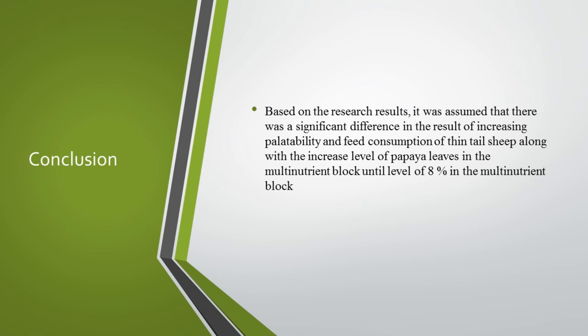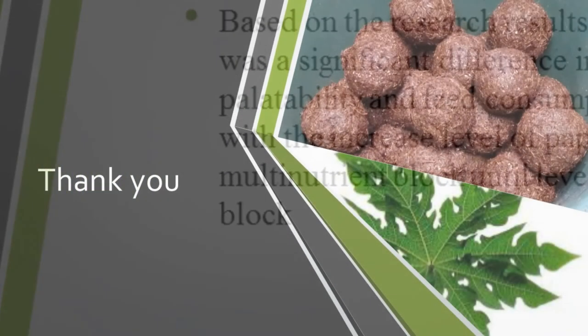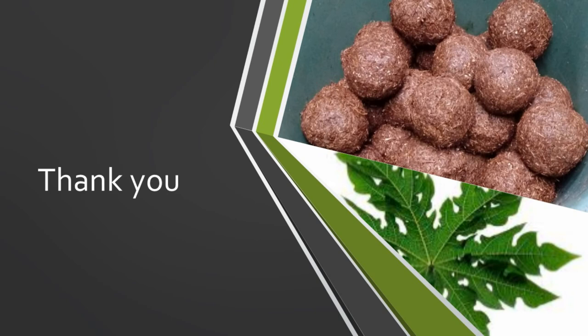Based on the research results, it was concluded that there was a significant difference in the result of increasing palatability and feed consumption of thin-tailed sheep along with the increased level of papaya leaves in the multi-nutrient block up to the level of eight percent. That is all about our study. Thank you for your attention. Wassalamualaikum warahmatullahi wabarakatuh.